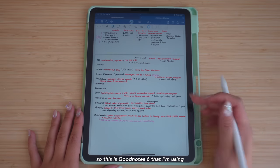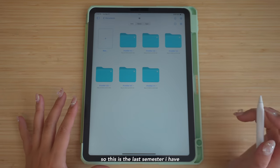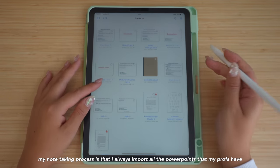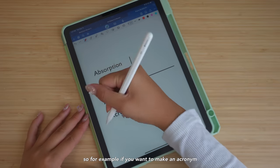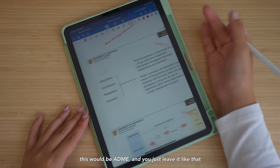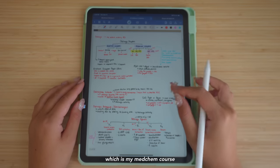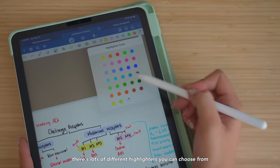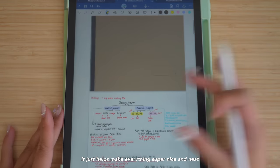This is GoodNotes 6 and the UI looks a little bit different now. This is my 1B folder — the last semester that I have. My note-taking process is that I always import all the PowerPoints that my profs have and then just take notes while they're speaking. For example, if you want to make an acronym, this would be ADDME. This is my rough notes notebook for 1-4-1, which is my medchem course. I have a flowchart going with different colors, and there are lots of different highlighters — you can see I have a few gradients going, which makes everything super nice and neat.